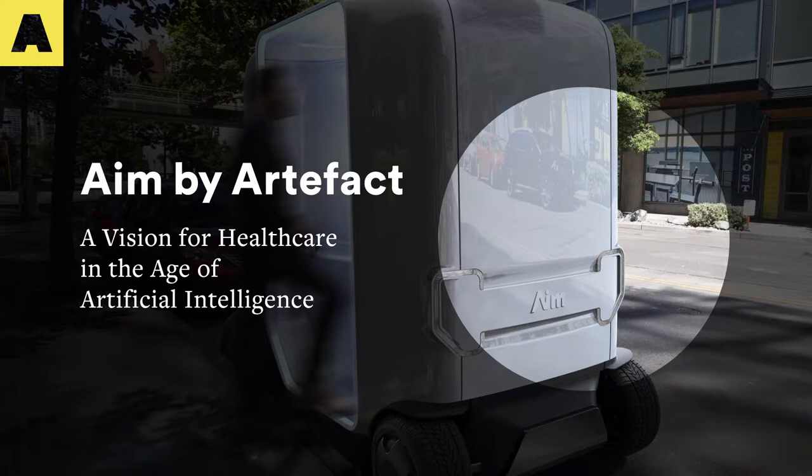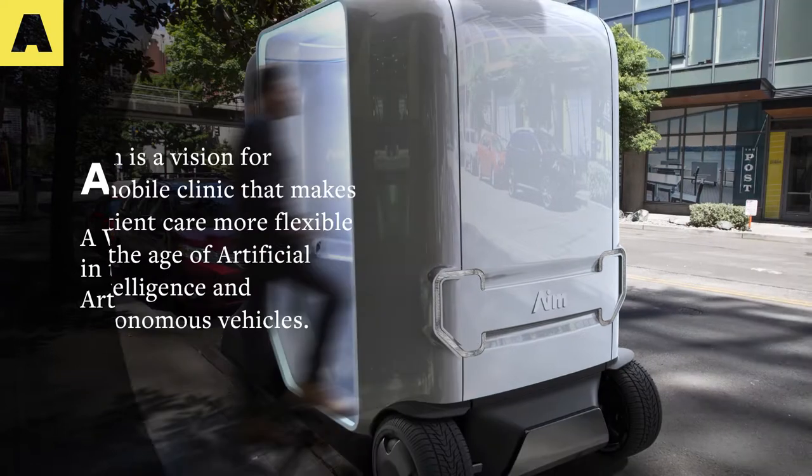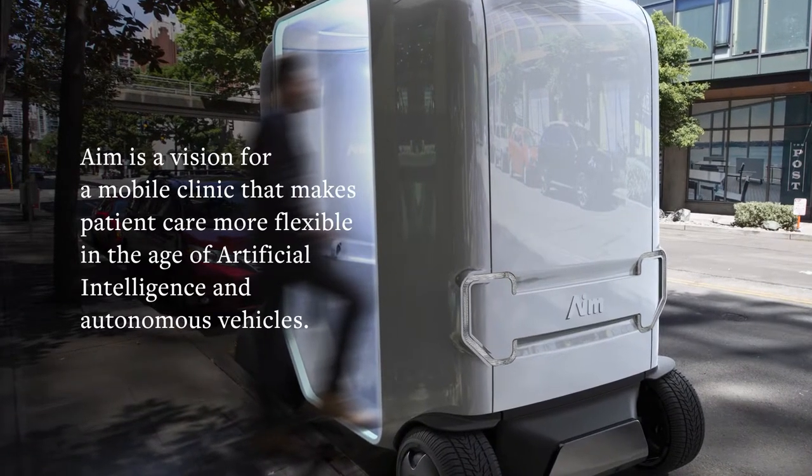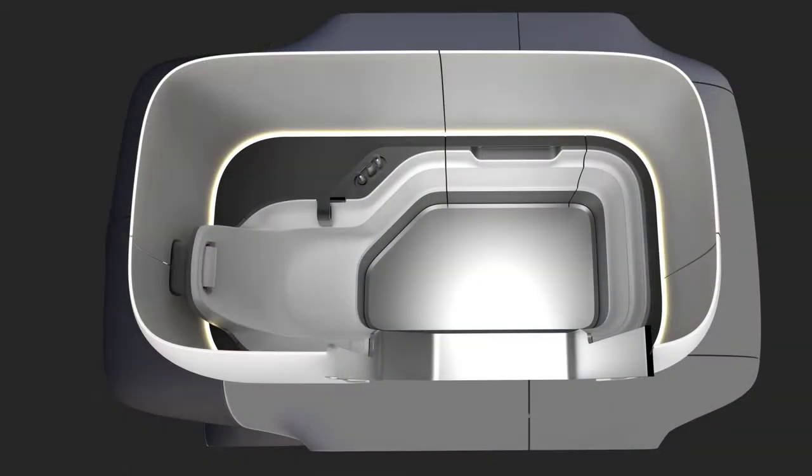AIM by Artifact — a vision for healthcare in the age of artificial intelligence. AIM is a vision for a mobile clinic that makes patient care more flexible in the age of artificial intelligence and autonomous vehicles.